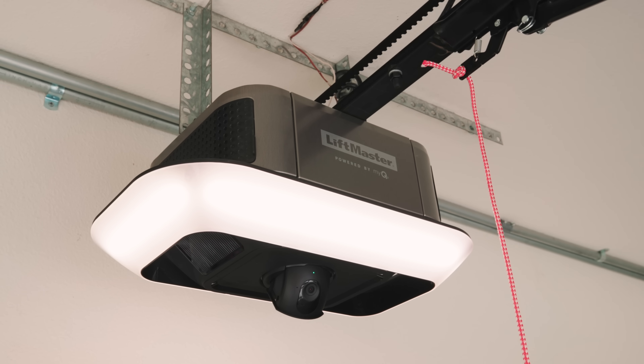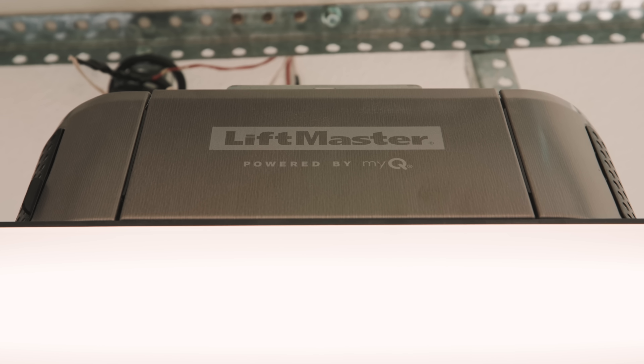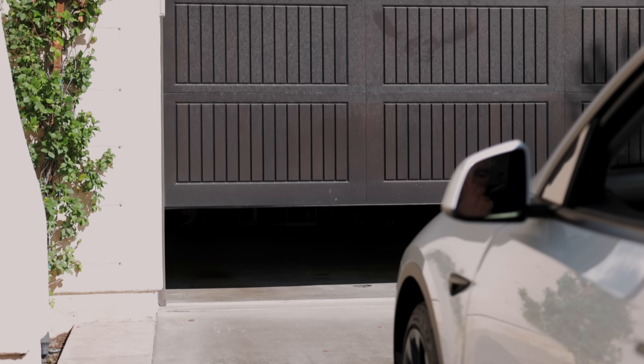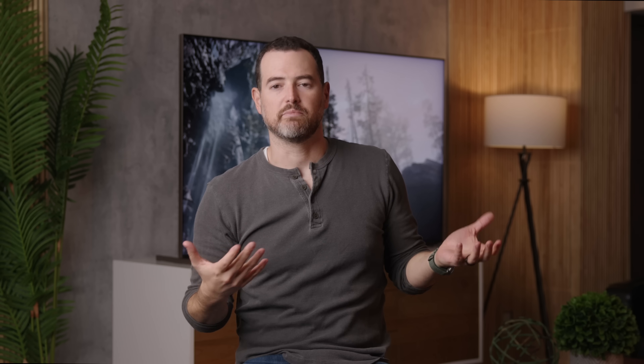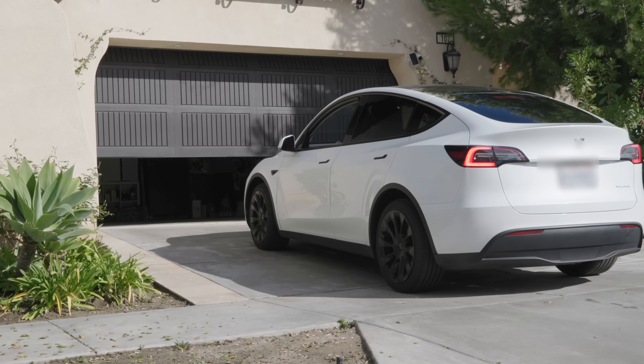MyQ technology is pretty much in every garage door opener. The one I have is made by LiftMaster, and if you've got a more recent garage door opener, it probably has MyQ already built into it. It makes your garage door smart so you can open and close it from your phone, which is awesome. I've been using that for a while — useful because sometimes I forget if I closed the garage door. But now with MyQ Connected Garage, that smart functionality is actually in your Tesla, giving you the ability to open or close the garage door right from your car.